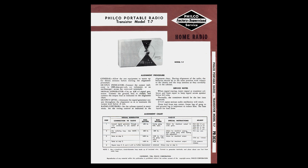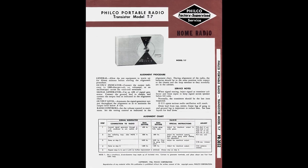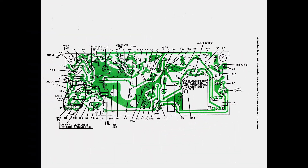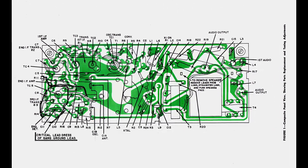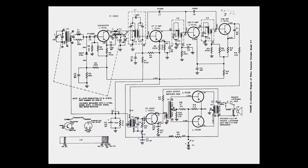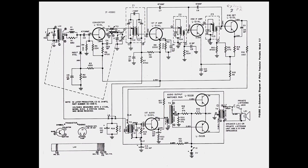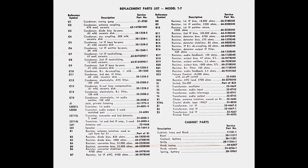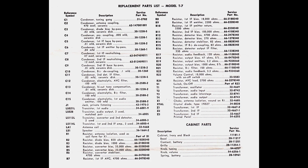Here's a look at Philco's official four-page service folder for this radio. Similar to the Sam's PhotoFact series of radio repair literature, page one has the alignment procedure, page two identifies particular points on the circuit board for testing, page three shows the schematic diagram, and page four lists the replacement parts. Cabinet parts are listed here too, which can give clues as to what colors a radio was available in — but the brick-red cabinet of the radio we are looking at today is not shown here.